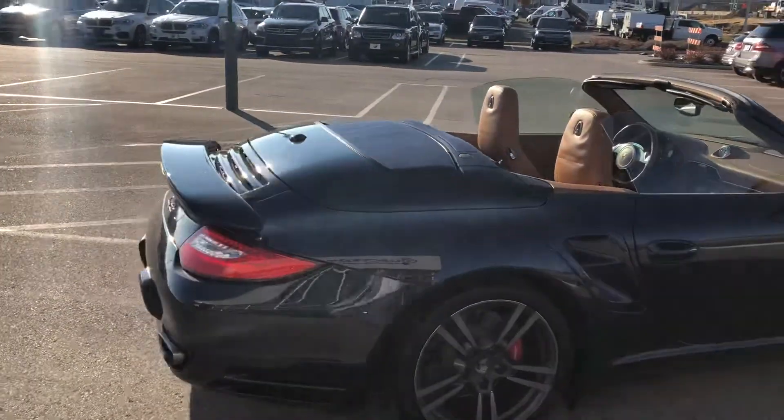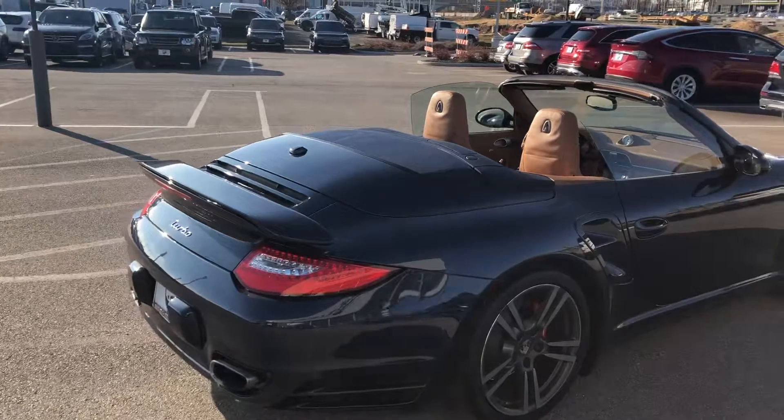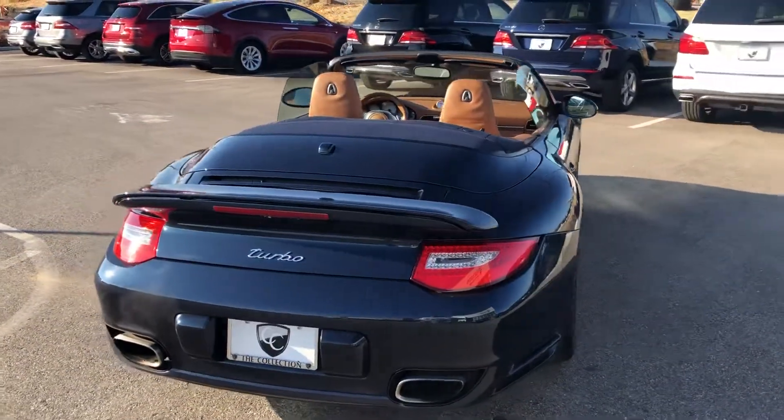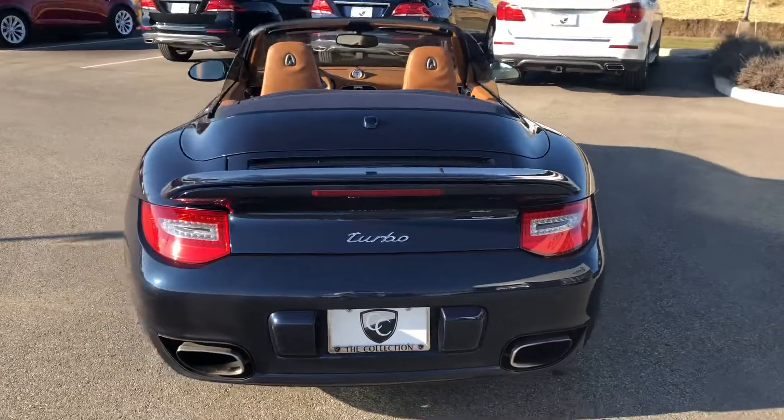The 911 Turbo is capable of 500 horsepower, or 516 horsepower with the Sport Chrono pack, which this car is equipped with.